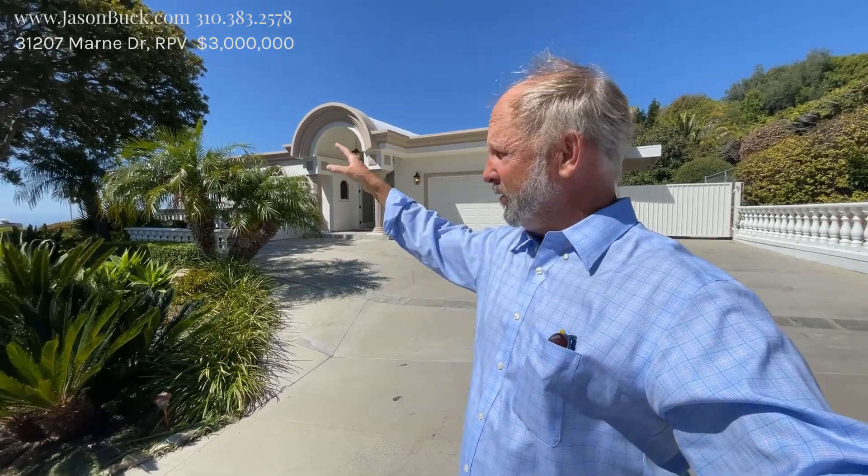Hello, my name is Jason Buck. I work with Remax Estate Properties and I grew up just down the street from this listing.